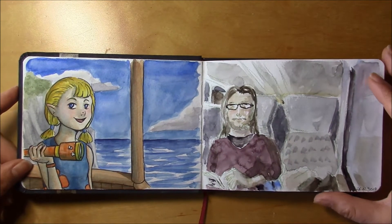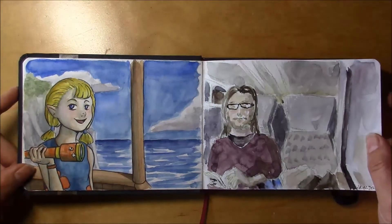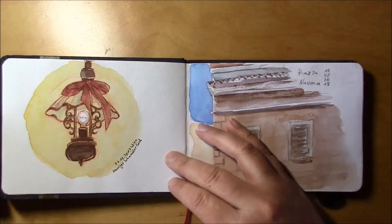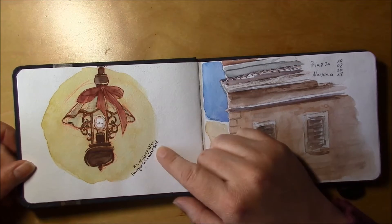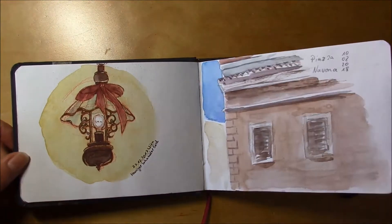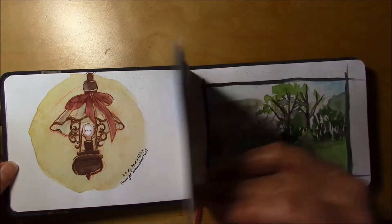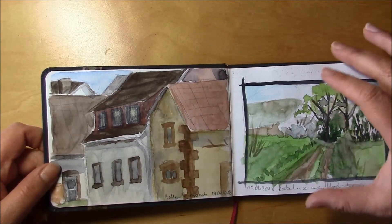I should have looked it up, especially since the English name is different from the German name. Here I tried to paint my husband — I'm not good at human portraits. And here we have been to Vienna, in a Heurigen near our hotel.